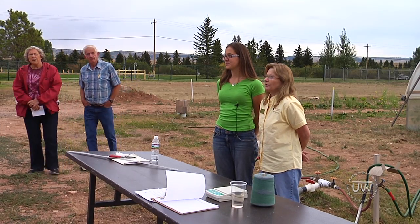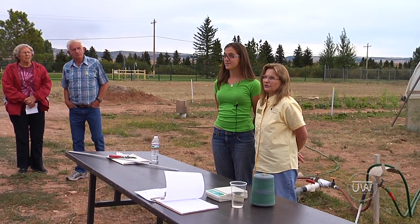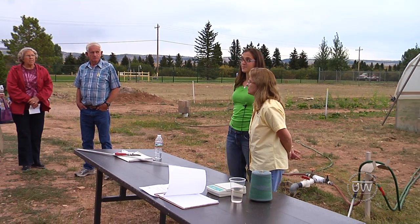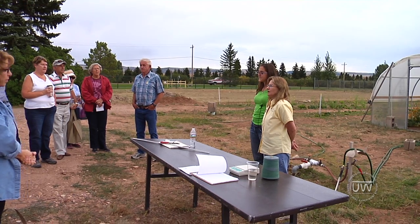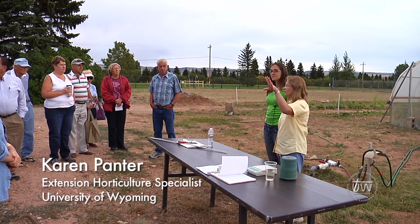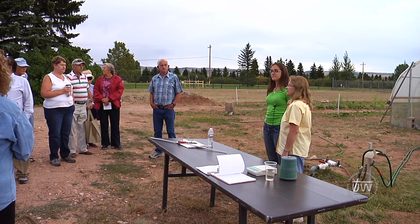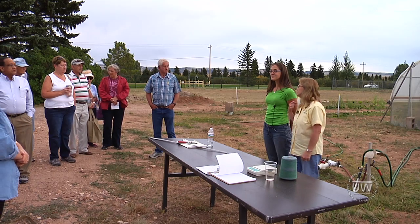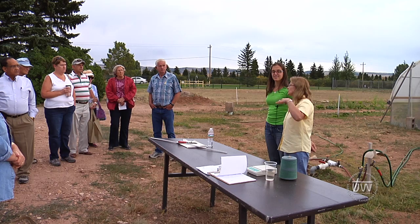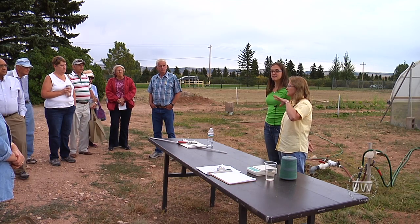Hi, everybody. My name is Karen Panter. I am extension horticulture specialist here at UW. I also have a research component to my job and teaching, but half of it is extension. I'd like to introduce Andrea Garfinkel. Andrea is working on her master's degree with me and she's actually going to do the first portion of this little demonstration.